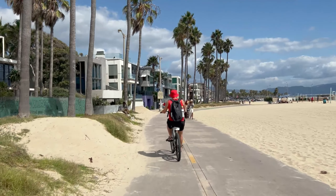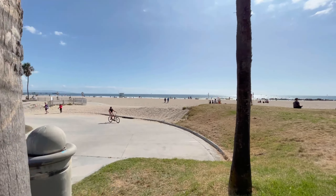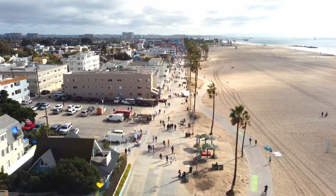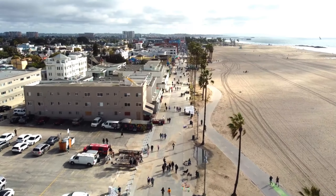It only takes about 15 minutes to ride from Santa Monica Beach to Venice Beach, and because the majority of the bike track is flat it makes it a really enjoyable, leisurely bike ride.